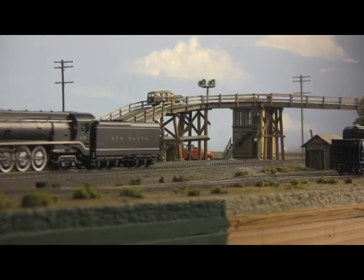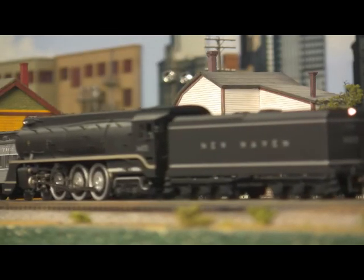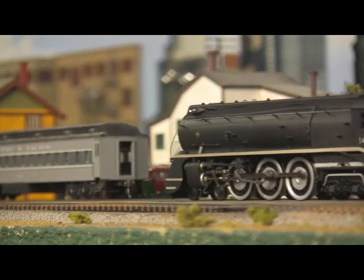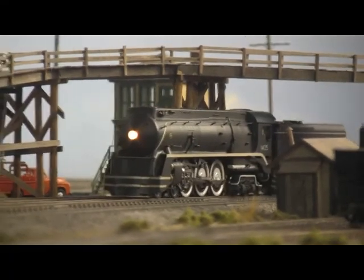Featuring all the detail of brass construction with none of the headaches, these engines are fully operational with dual mode controls for trouble-free running on both analog and digital layouts. A five-pole skew-wound motor with precision gears allows for smooth running, while individually sprung drive wheels provide easy tracking through switches.